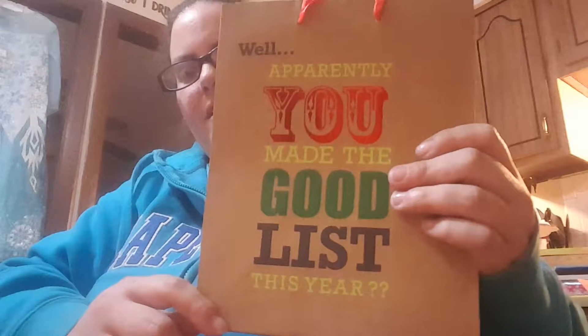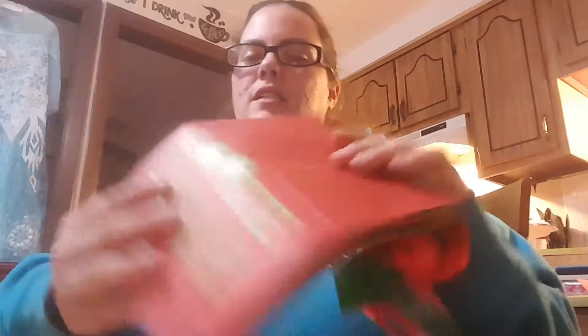When I had gone last before today, they said they had five more boxes of Christmas stuff they'd just received and hadn't put out yet, and it was a day or two before Christmas. I also got another two-pack of gift bags — one says 'Well, apparently you made the good list this year' and the other says 'Looky inside.' I thought that was super cute — it's kind of like an inside joke.